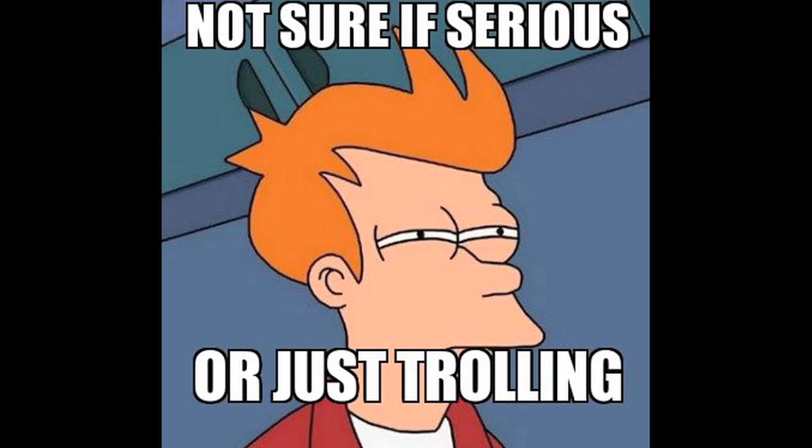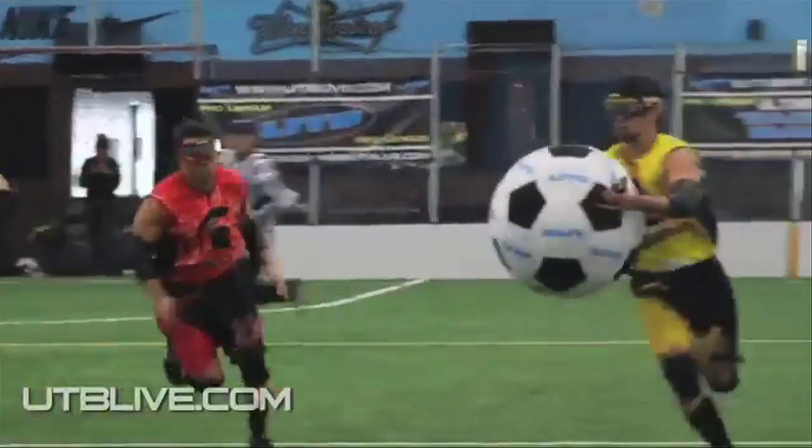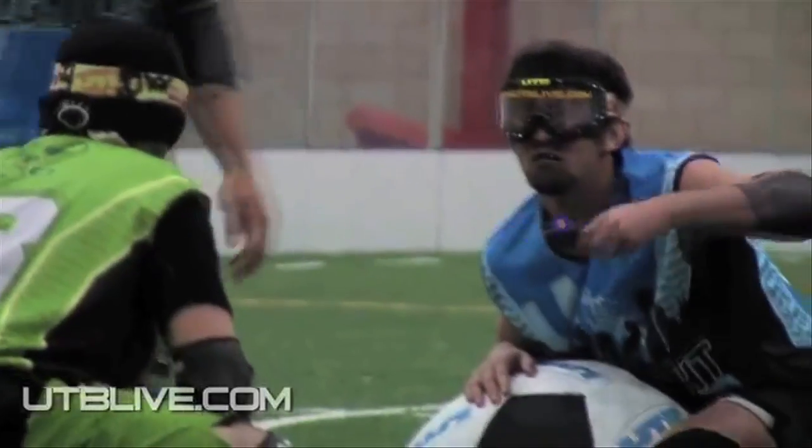Filed under extreme sports is Ultimate Taser Ball — a new extreme sport that involves carrying a giant ball and trying to score on your opponent's goal while everyone has a Taser. So yeah.